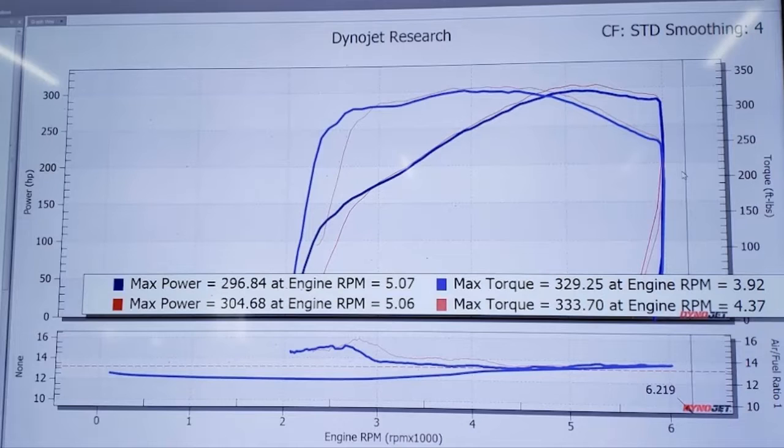Here's a closer look at the results of my tune. Let me just point out that these are readings at the wheels. Everybody I showed this to said, wow, what a real increase, a real gain. The max horsepower is about 305, roughly at about 5,000 RPM. And the max torque is about 333 foot-pounds at about 4,400 RPM.